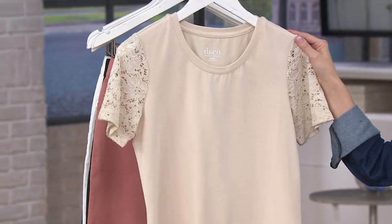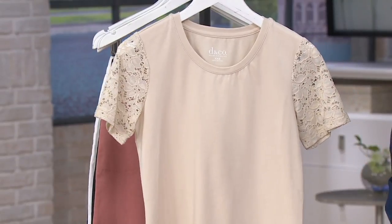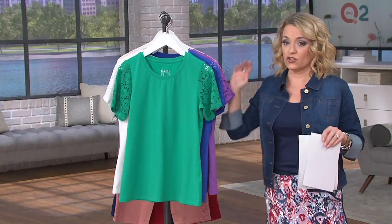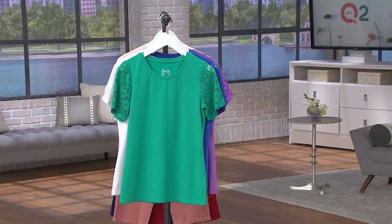We're also offering it in the new stone, which is a few shades lighter than a khaki. This is machine wash, tumble dry. Light scoop neck, lace short sleeves, straight hemline. We'll walk over and see this one on Pam again — just throw it in the washer and the dryer.